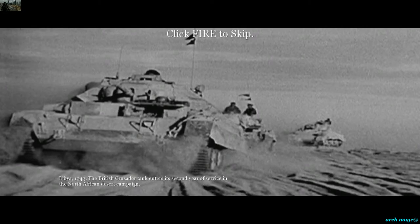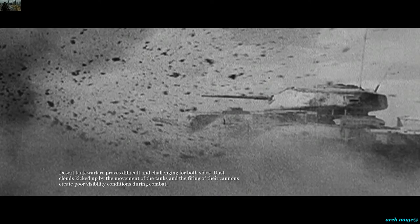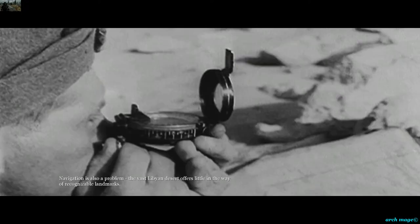Libya, 1943. The British Crusader tank enters its second year of service in the North African Desert Campaign. Desert tank warfare proves difficult and challenging for both sides. Dust clouds kicked up by the movement of the tanks and the firing of their cannons create poor visibility conditions during combat. Navigation is also a problem. The vast Libyan Desert offers little in the way of recognizable landmarks.